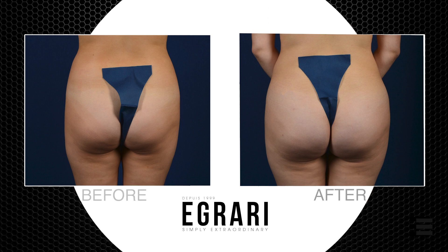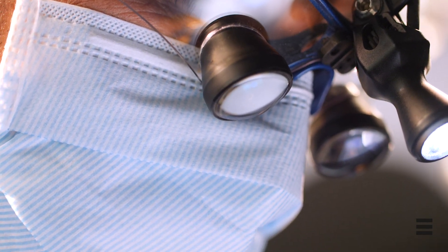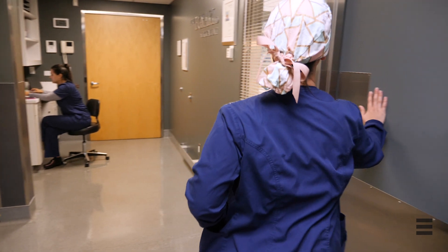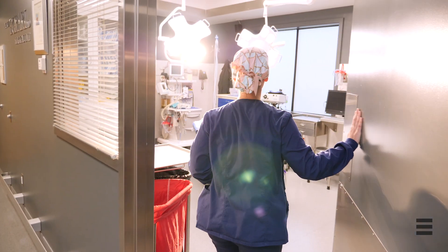One of the biggest advantages of BBL is that there's not a lot of downtime. This is a relatively non-invasive operation. In fact, what you're doing is liposuctioning the fat, purifying it, and injecting it using two millimeter incisions in different areas of the buttocks. Most patients take somewhere between four to five days off work, resume exercise at about four weeks, and are basically good as new at about six weeks. This is one of the most gratifying operations done for patients looking for better proportions.